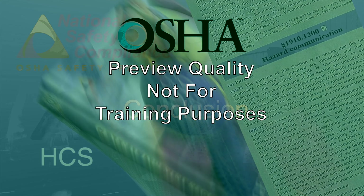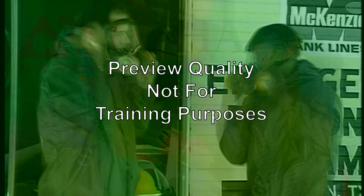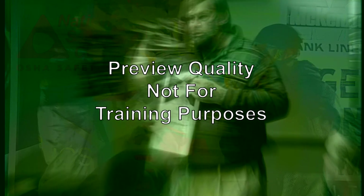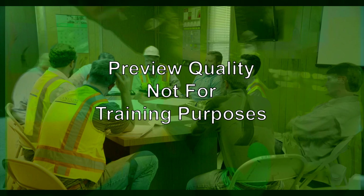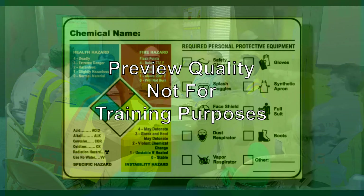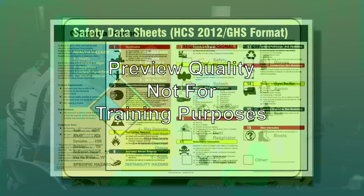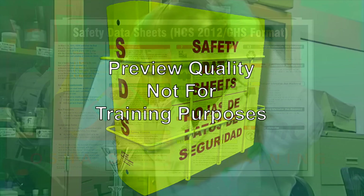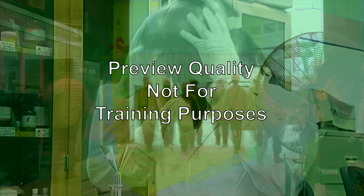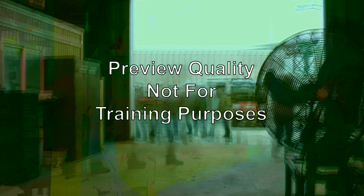OSHA's Hazard Communications Standard gives employees the right to know about chemical hazards in the workplace. Employers have obligations to provide employees with training, information, PPE, and other safety measures dealing with chemical hazards. Success of the HCS requires commitment at every level of the organization. Take training seriously and pay attention. Read all labels before using any chemical. Be familiar with the SDSs of all chemicals you use. Know where to find the SDSs, the appropriate PPE when handling chemicals, know correct emergency procedures, and always use safe work habits. Always remember: safety is part of your job.